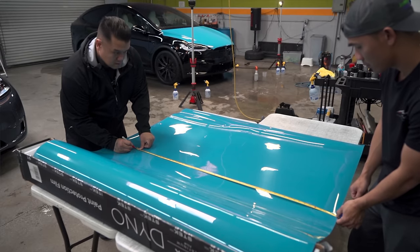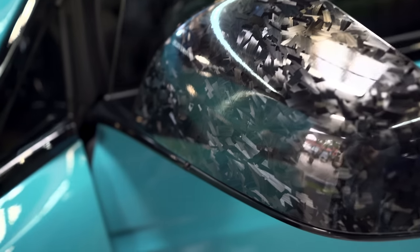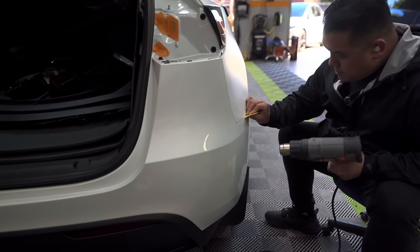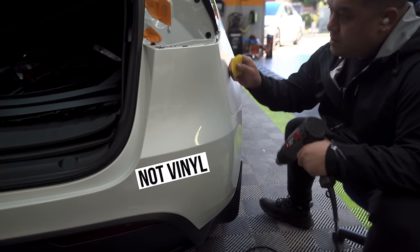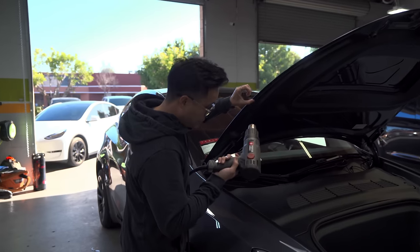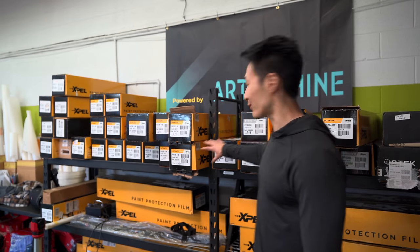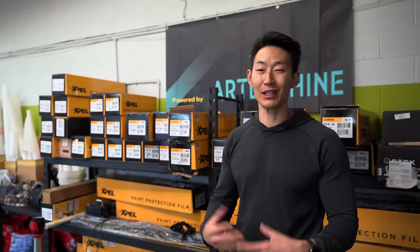A lot of people confuse PPF with vinyl wrapping. Alan is even trying to find a different verb to replace 'wrapping' because customers automatically think it means vinyl when they hear it. The quality of paint protection film is much different from vinyl, and that explains the cost difference as well. I really wanted to do vinyl for my Model X since there are tons of colors, but I wanted to show why you should choose paint protection film over vinyl.